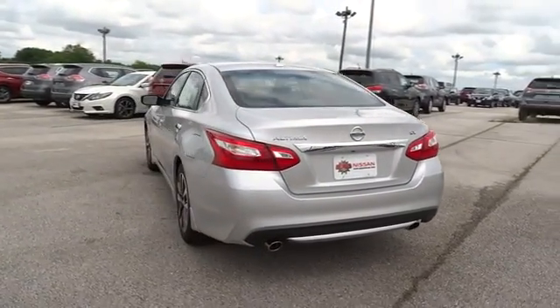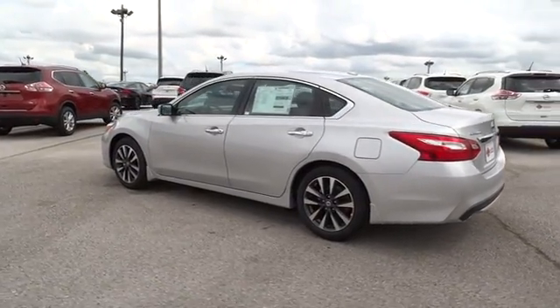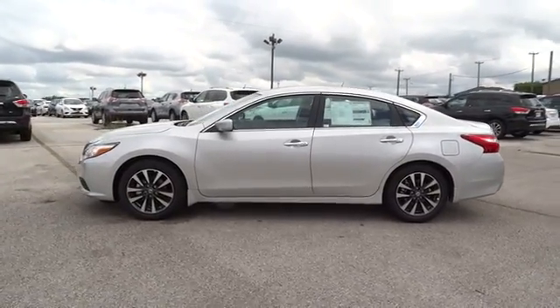Stability control, traction control, remote engine start, steering wheel audio controls, anti-lock braking system, backup camera, keyless entry, leather wrapped steering wheel, Bluetooth.